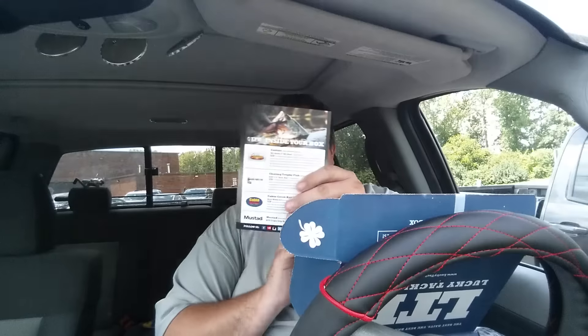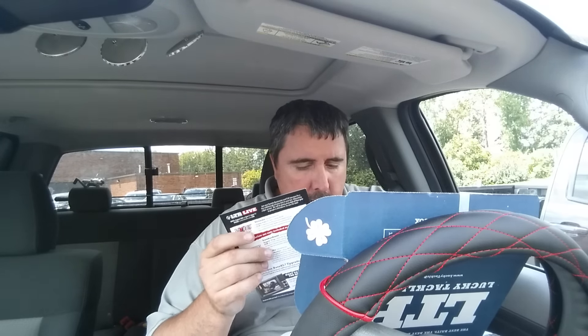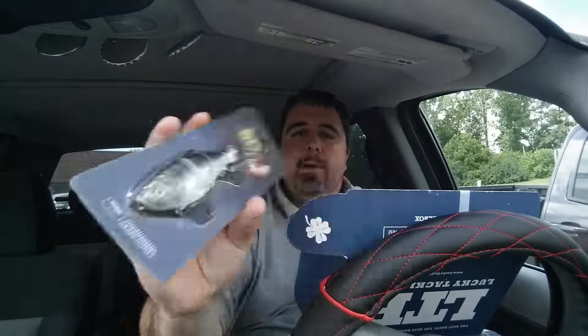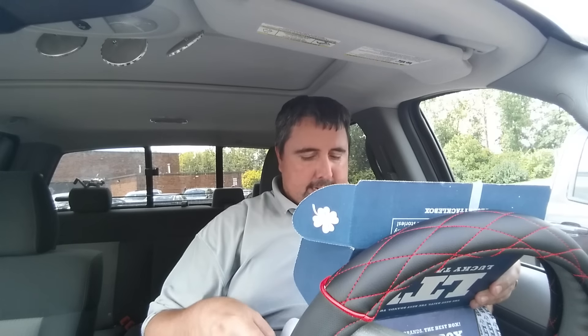First off is the BD series 4-inch BD Shad by Castaic — that's a pretty cool little hard bait. $20 retail according to the card. I would never pay, wouldn't pay 10 bucks for that, but swim baits are the big rage. Lucky Tackle Box is a California company and that's what makes it big in California.